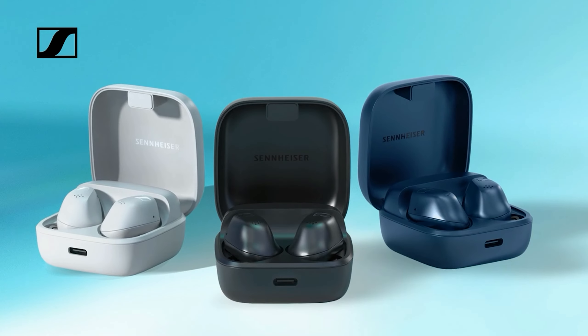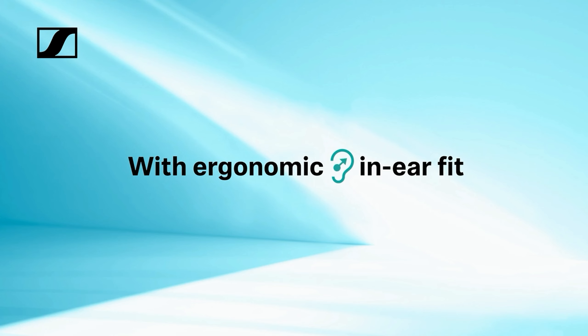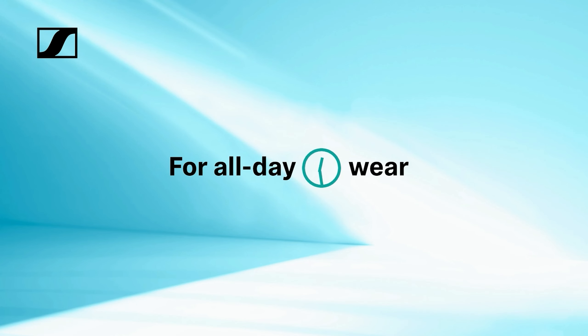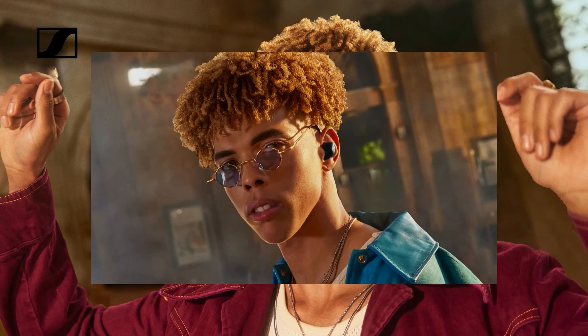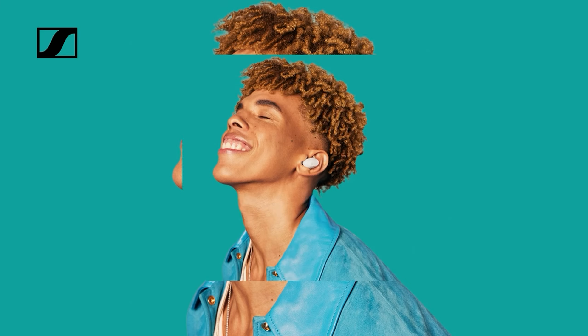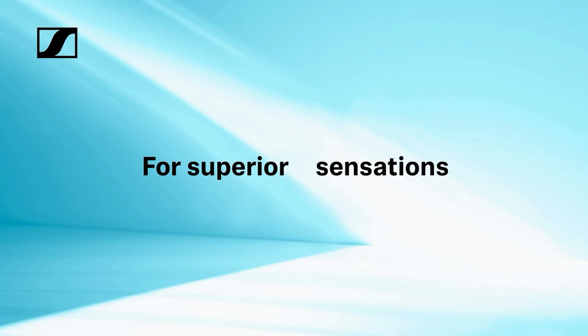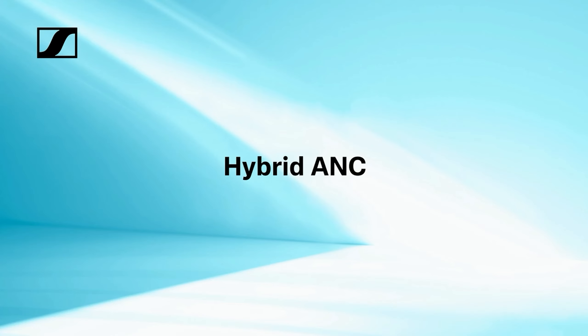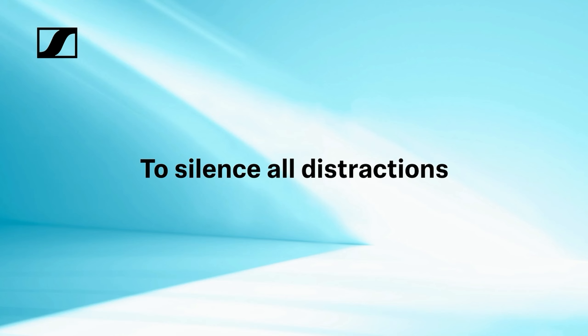Number one: Sennheiser Accentum True Wireless Earbuds. The Sennheiser offers exceptional sound quality with deep bass and clear audio, thanks to Sennheiser's custom drivers. Featuring effective active noise cancellation, these earbuds are ideal for immersive listening, while transparent hearing mode helps you stay aware of your surroundings. With Bluetooth 5.2, they provide a stable, low-latency connection.